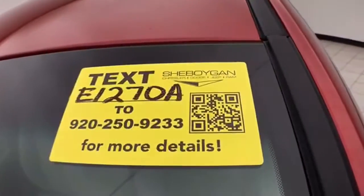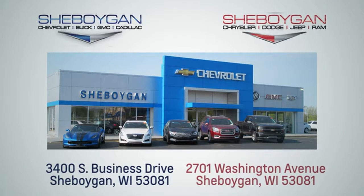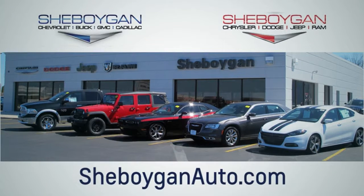For more information on this Sonata, please go to SheboyganAuto.com. We are conveniently located at 3400 South Business Drive or at 2701 Washington Avenue in Sheboygan, Wisconsin.